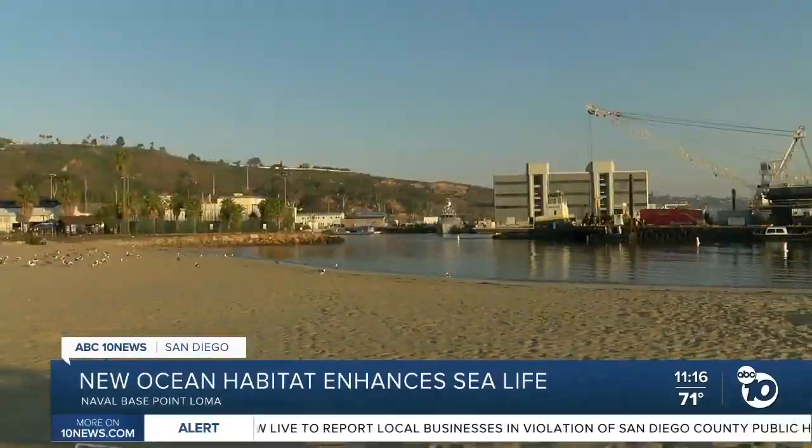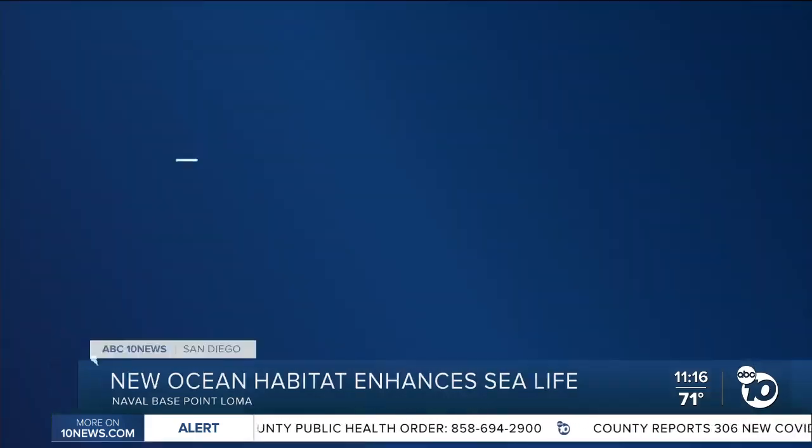Leah Pozzetti, ABC 10 News. Biologists say this area is a transition zone between open ocean and the bay, making it ideal for habitat like this.